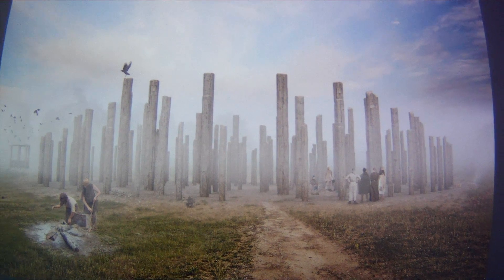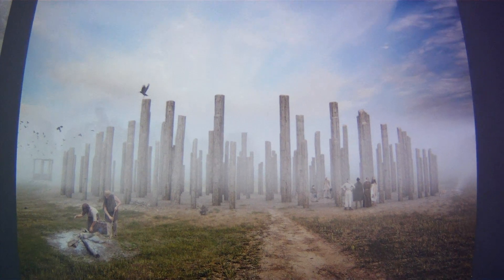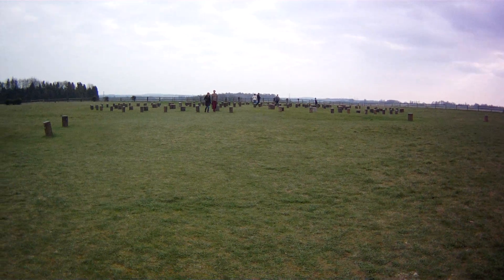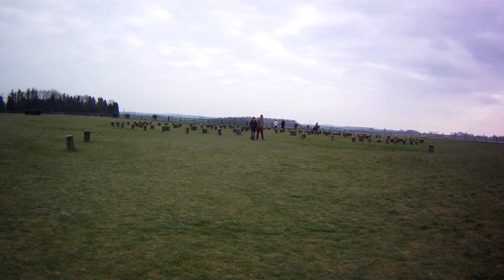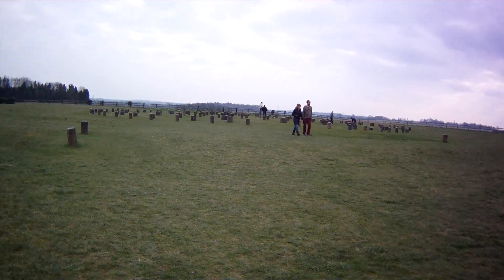This is what Woodhenge would have looked like two and a half thousand years ago. And this is what it looks like now — just lots of concrete posts marking the places where the wooden poles would have been two and a half thousand years ago.